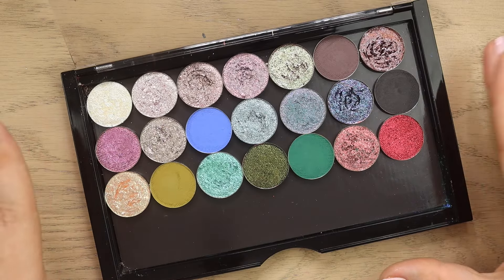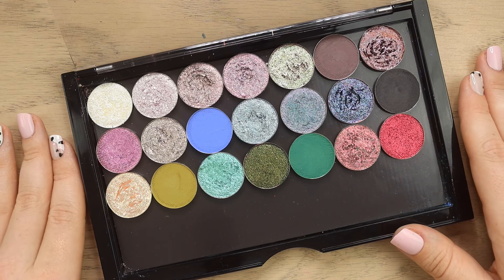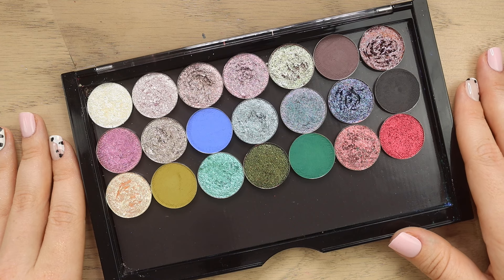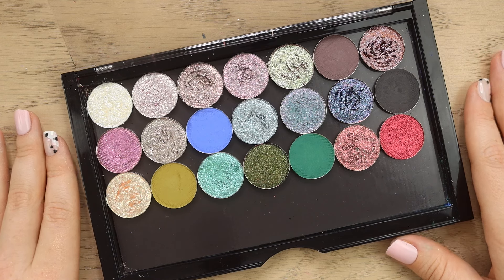I kind of rearranged the shadows as I was putting them back, but that is everything I'm going to be swatching today. I really hope that you enjoyed the video, and thank you again to Touch of Glam for working with me on this one. I'll see y'all again soon. Bye!